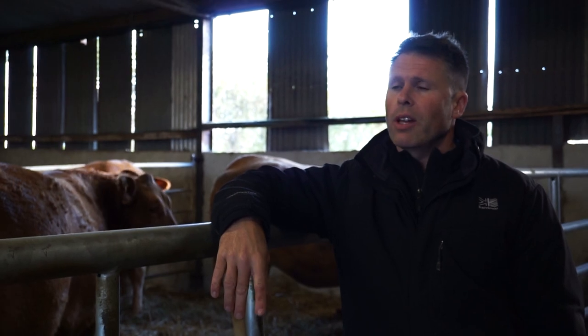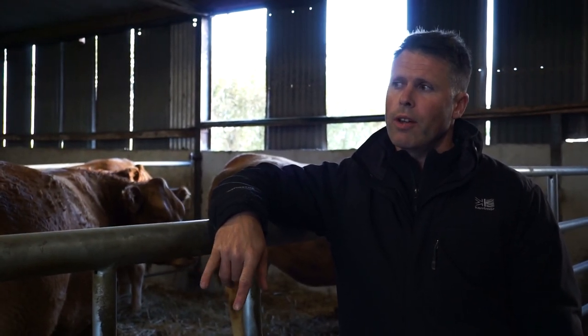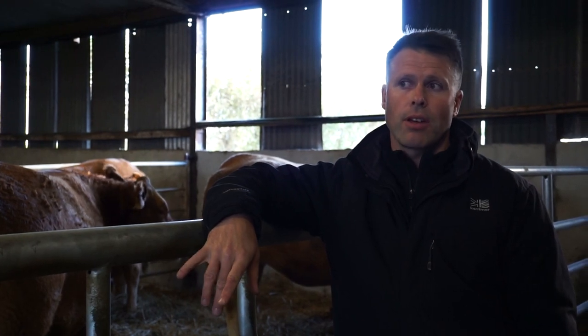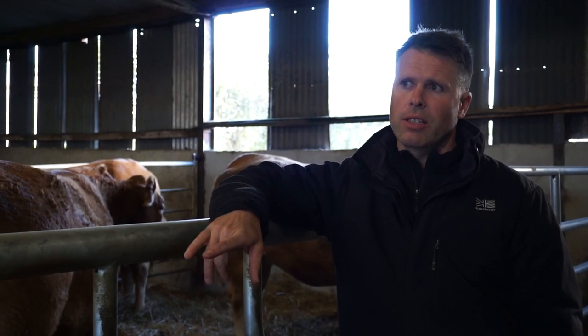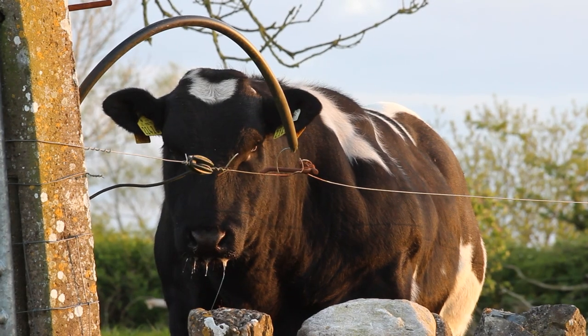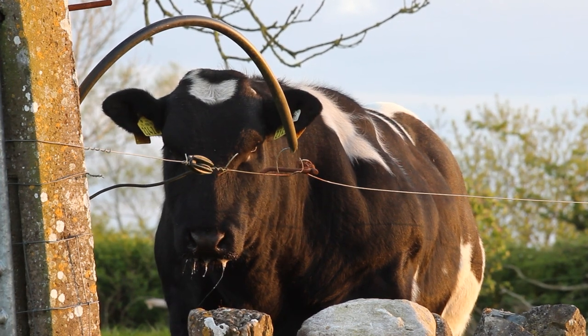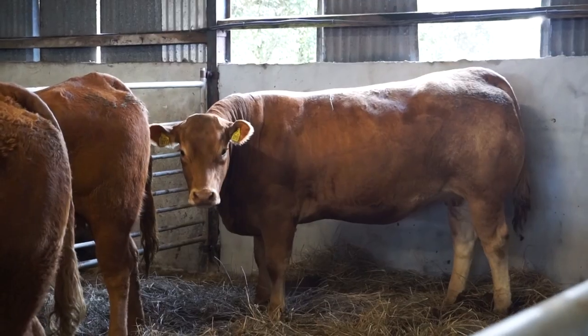At the start of the year we had 100 heifers, and out of the 100, 91 of them stayed in calf. We AI'd 69 of them and out of the 69, 51 stayed in calf. Our stock bull covered the rest. We sold the other nine because they didn't go in calf — there were issues with them. But apart from that, we're really happy with the way they worked out.